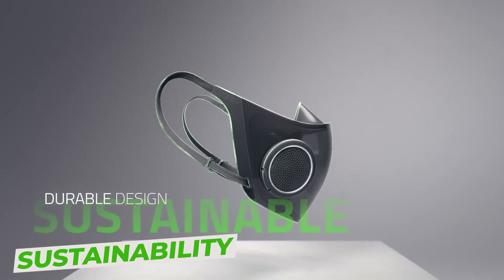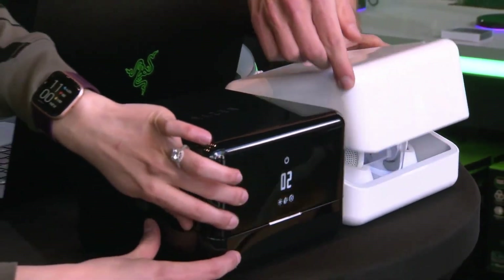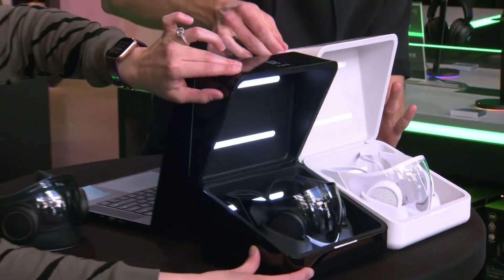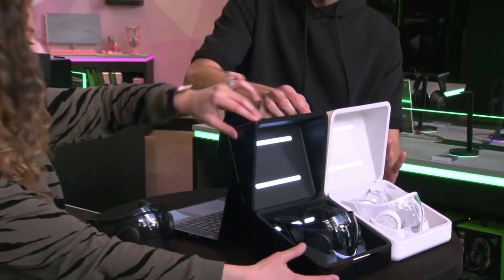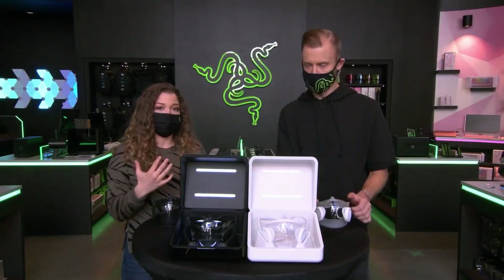Sustainability. Rechargeable ventilators and replaceable filters are incredibly amazing. The BFE rating of the mask can be conveniently preserved by replacing the filters in the ventilators, which have long battery life for all-day use. A wireless charging case with a UV sterilizer is also included, and the smart mask is still ready to use thanks to a dual-purpose quick charger that also sterilizes.